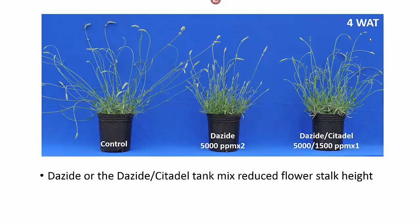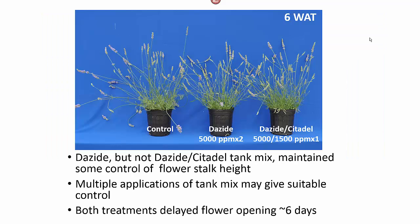Perhaps multiple applications would be useful here. However, at six weeks after treatment when the plants are in flower, you can see that we still have some control with the Dayzide, but not with the tank mix. Both treatments delayed flower opening by about six days.